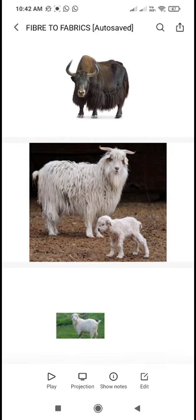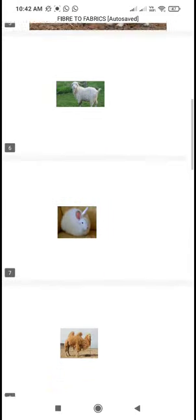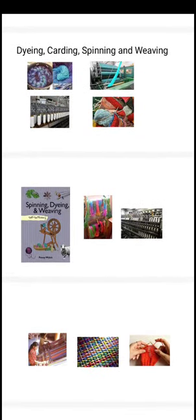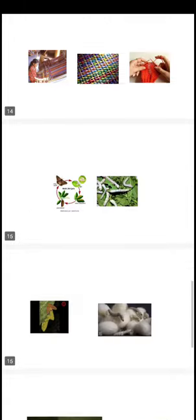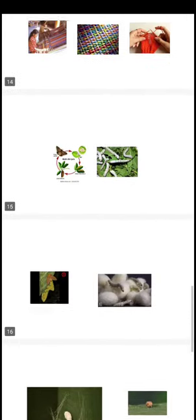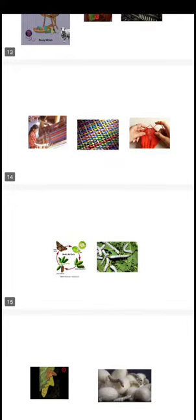Good morning children. Welcome to our next class. In last class you learned about the different animals which give us wool and the processing of wool, the steps involved in wool processing. This all we learned in last class, and also what are the health hazards associated with wool processing.